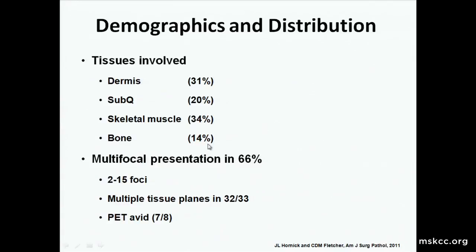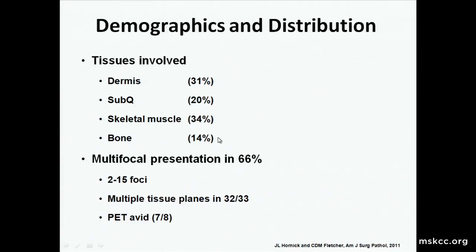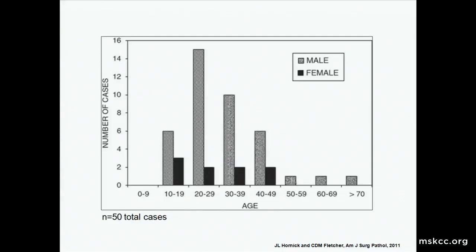At these locations, the majority of the tumors occur in the dermis and subcutis, but a notable percentage occur almost exclusively in skeletal muscle, and another notable percentage occur in bone — with quite a few reports since 2011 of bone-only disease. The multifocal presentation is about 66 percent, meaning anywhere from 2 to 15 foci noted at presentation, occurring in multiple tissue planes in 32 of 33 patients with multifocal presentation. They are PET-avid lesions in the majority of cases, and all occur from the second to the fifth decade with a strong male predominance.